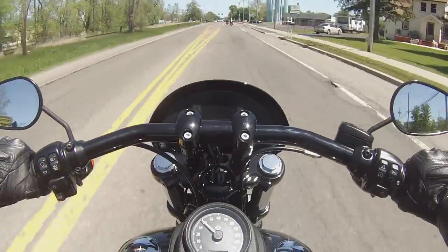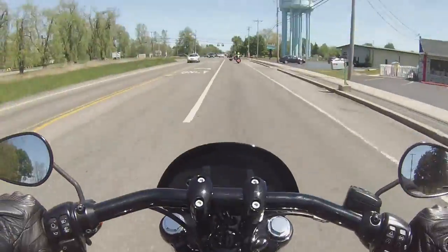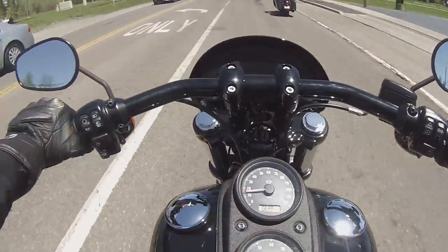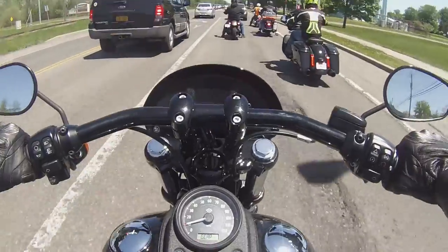Nice little gear indicator right there, hope you guys can see it. The RPM gauge is all the way down, really can't see anything while you're riding. From what it looks like, there's possibly cruise control on this pig.